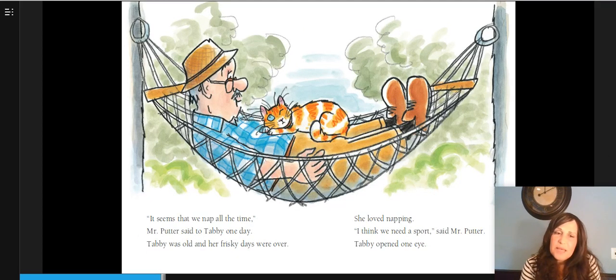It seems that we nap all the time, Mr. Putter said to Tabby one day. Tabby was old and her frisky days were over. She loved napping. I think we need a sport, said Mr. Putter. Tabby opened one eye. Have we learned anything new? Well, yes — we've learned that Mr. Putter and Tabby are old. And we've learned that Mr. Putter is thinking maybe they want to do something fun, like a new sport.